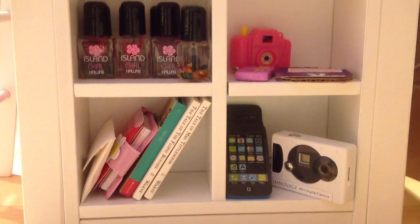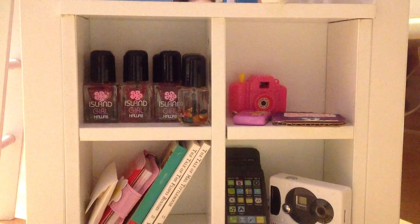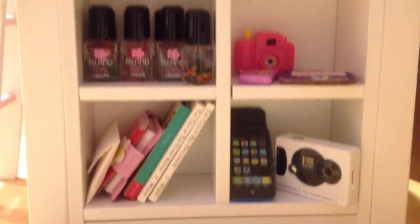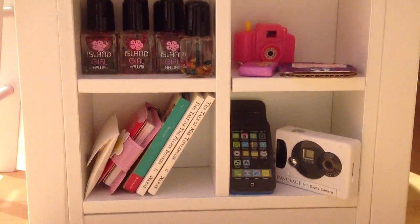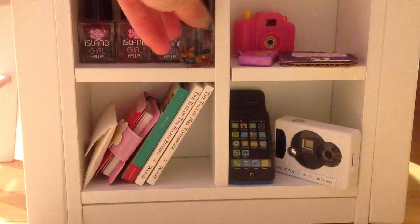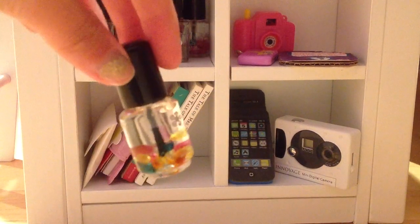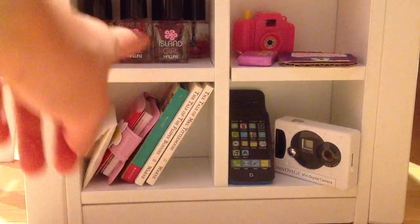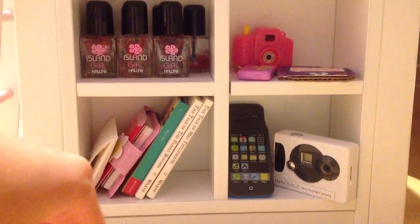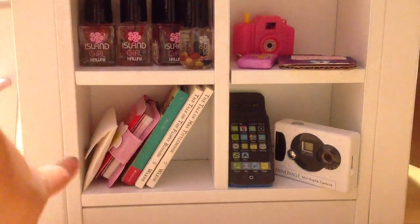Starting off with the right side, there's just this bookshelf and it has four little cubby holes. In the first one I just have some little nail polishes, and these I got at a dollar store in Hawaii, so they're really cute.